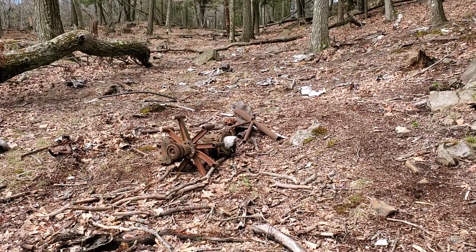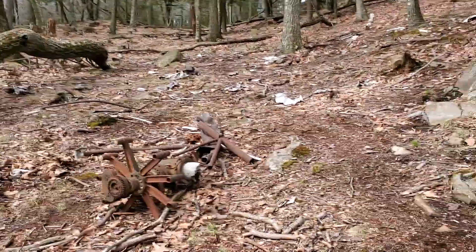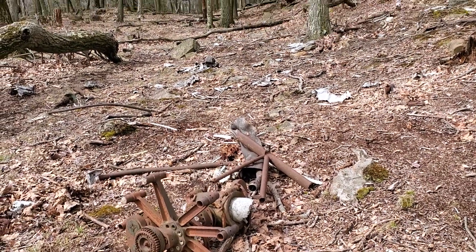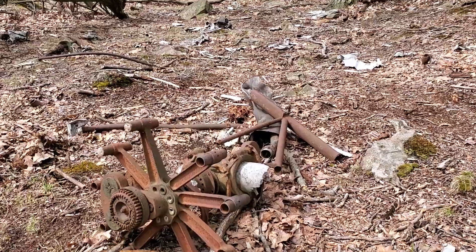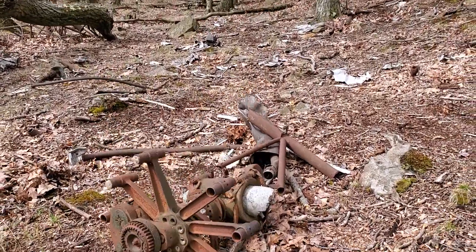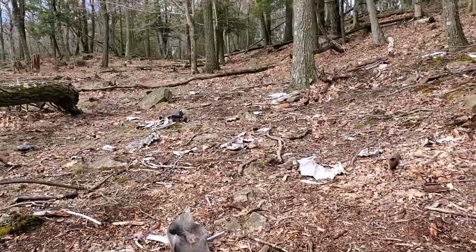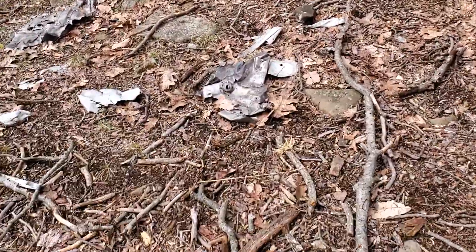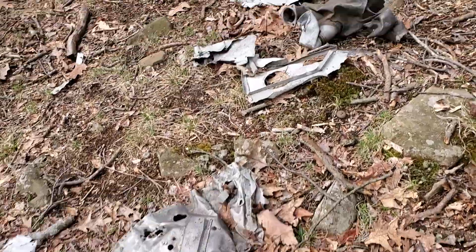We're here up on Mount Higby just off the Metacomet Trail — not very far from the Leatherman Cave, which was the main reason we came up here today. But this is the debris site of an aircraft crash in 1954, a twin-engine Beechcraft that in bad weather and poor visibility crashed into the side of the mountain. You can see all of the aluminium debris just scattered across the mountain here.